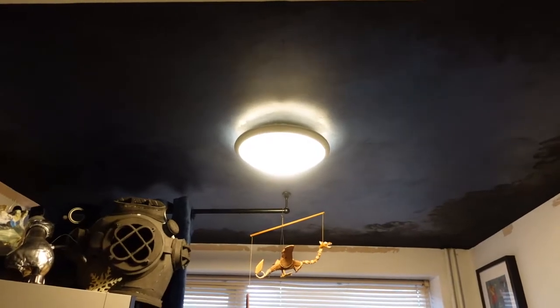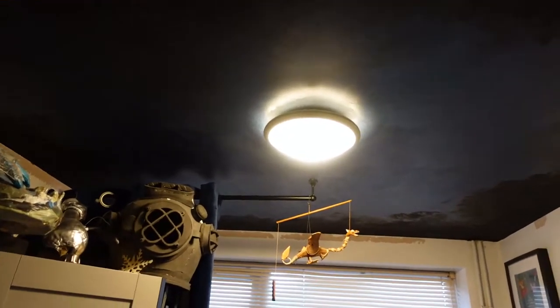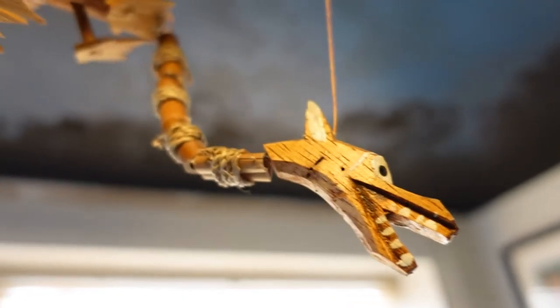One day there will be a mural on the ceiling. Right now there's just a blue bit on the ceiling, which is very nice. It's coming along.